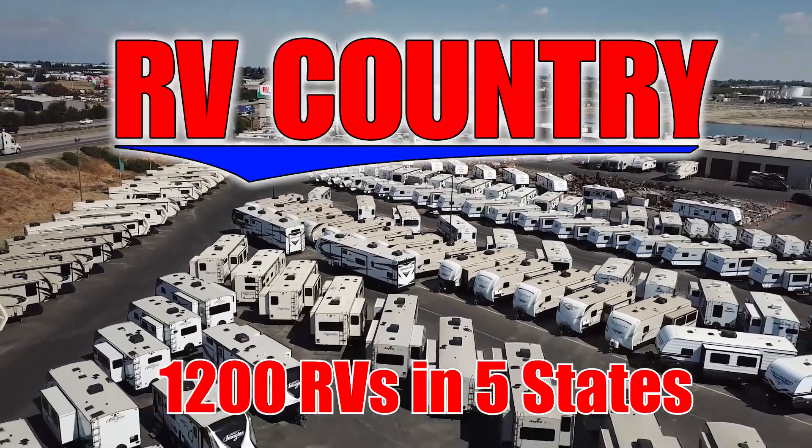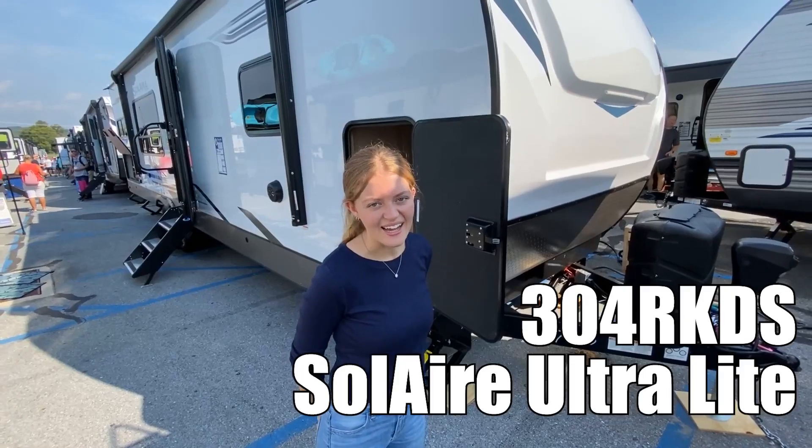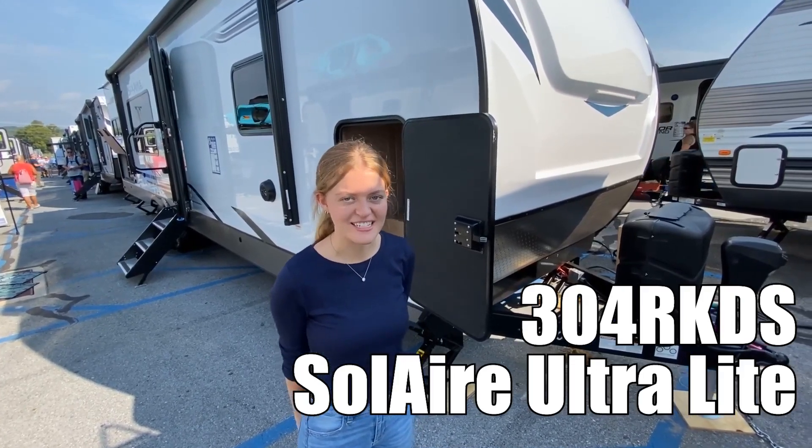Here's another great RV from RV Country. Hi, I'm Brittany and this is the Forest Solaire 304 RKDF. Let's take a look.